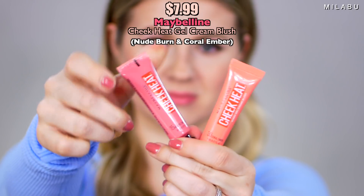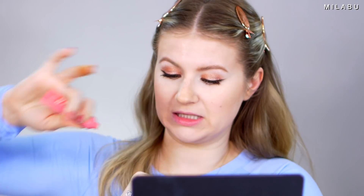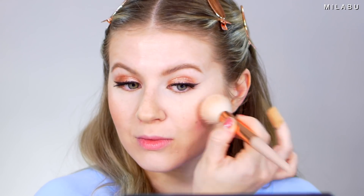For blush, we have two by Maybelline — their Cheek Heat Gel Cream Blush. I have two shades: Nude Burn number 30 and 15 Coral Ember. I want to apply it first and see how pigmented it is. That looks like a very forgiving blush. It has a gel cream texture — also kind of mousse-like but definitely more gel. I'm just going to mix these two together. Quite easy to apply. Looks very, very beautiful on the skin.